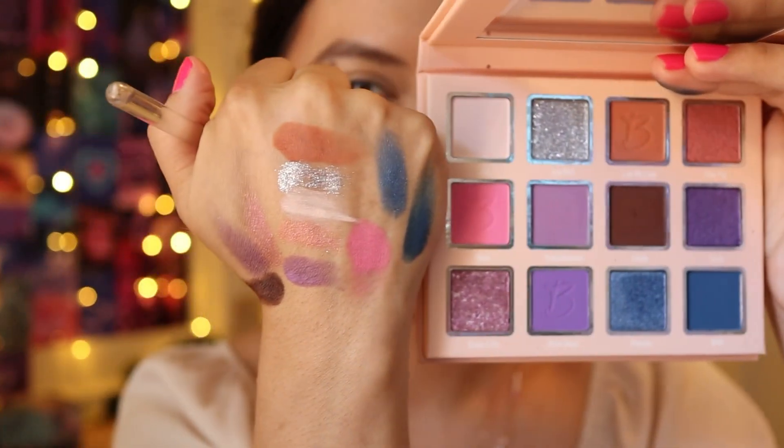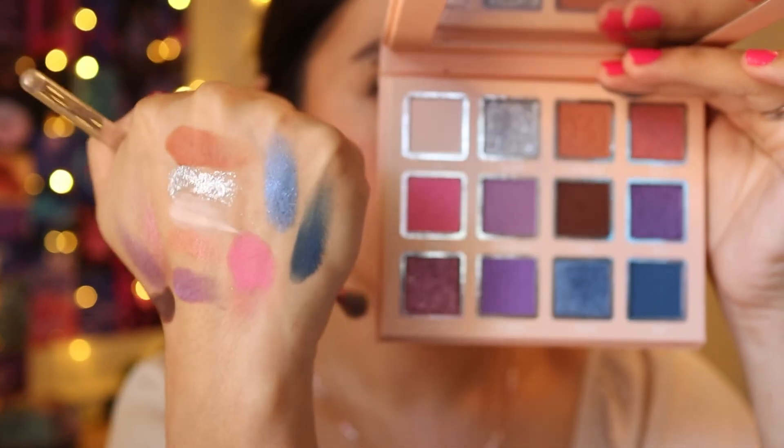Let me do some quick swatches first. The swatches look pretty nice actually — it didn't swatch like bad quality, so it seems decent. I'm going to do a pink look. I have concealer and powder on so my eyes are prepped. Let's start with the brown shade called 'Let Me Live.' It's a little powdery when picking up pigment, so make sure to tap off the excess. It might have some fallout, but I'm just going for a soft look.